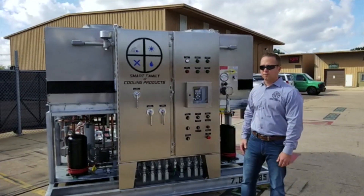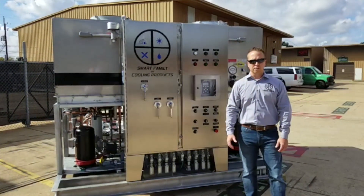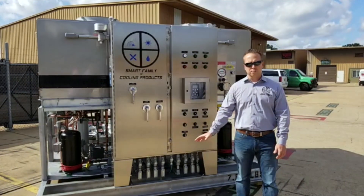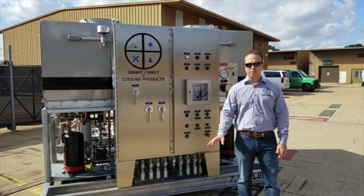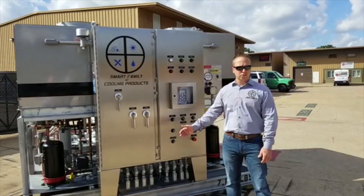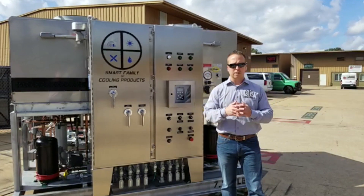The process chiller in front of us is an ISCOD12TAR5. This unit was manufactured for a petrochemical site right here in Texas. This process chiller will be used to cool ethylene oxide within a plant. Our chiller will provide chilled glycol to a secondary heat exchanger where the EO glycol exchange takes place.